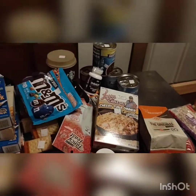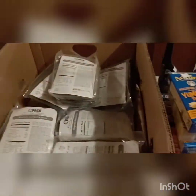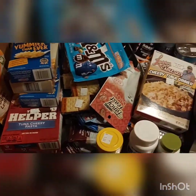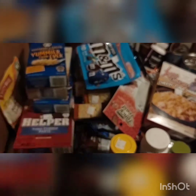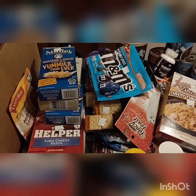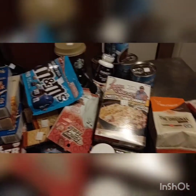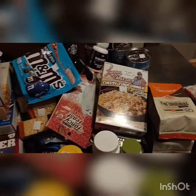It might not look like much, but with the MREs and all the protein bars and everything — this is how much it costs. Considering what the normal price is in regular stores, this was probably like $300 in groceries. Not too bad.